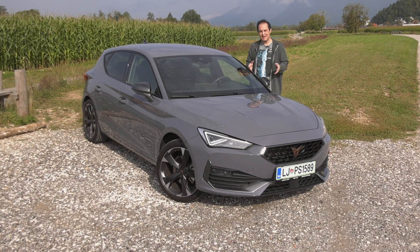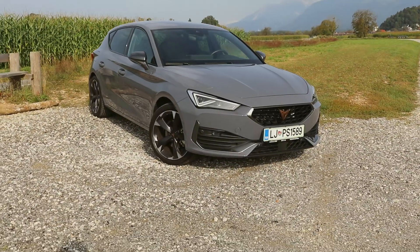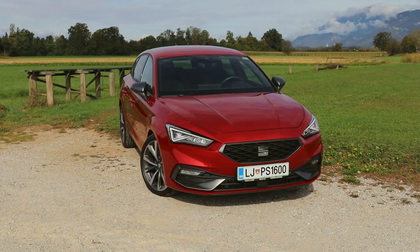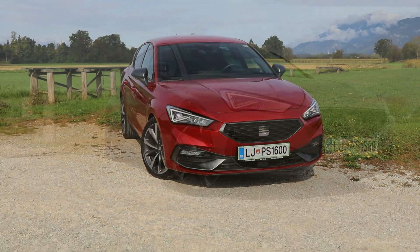Last time we had the Cupra VZ5 with a two and a half liter engine — a crazy rocket — but now we only have a one and a half liter engine.